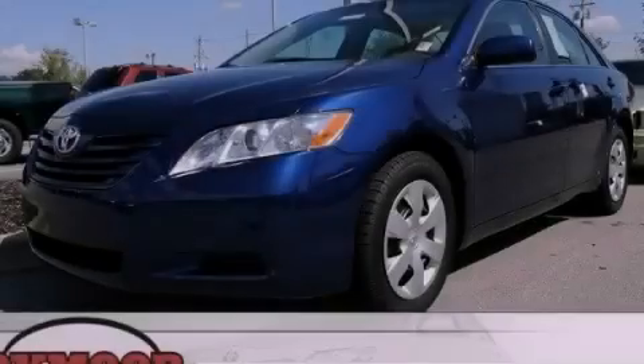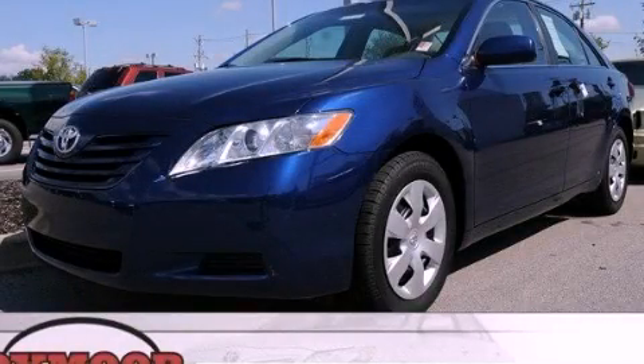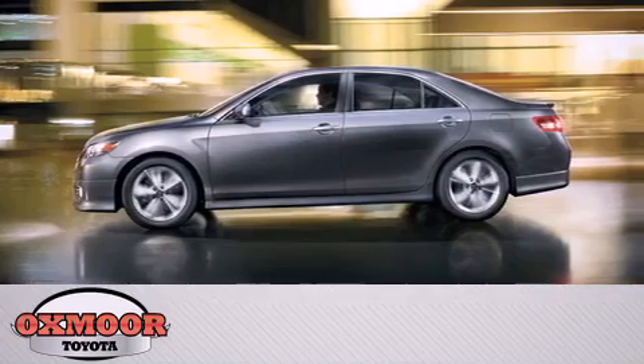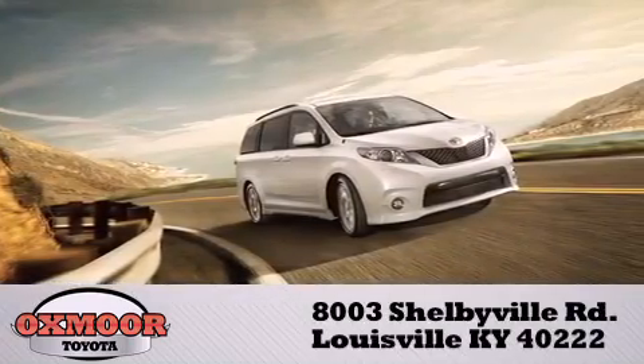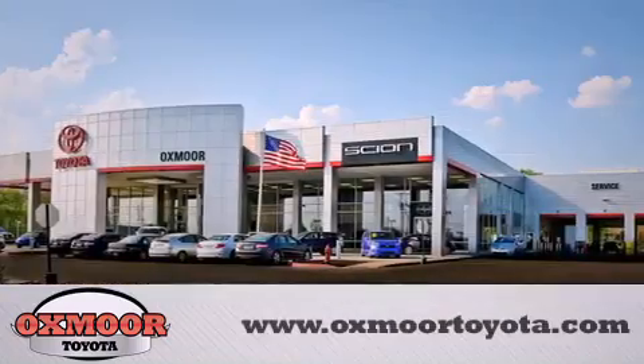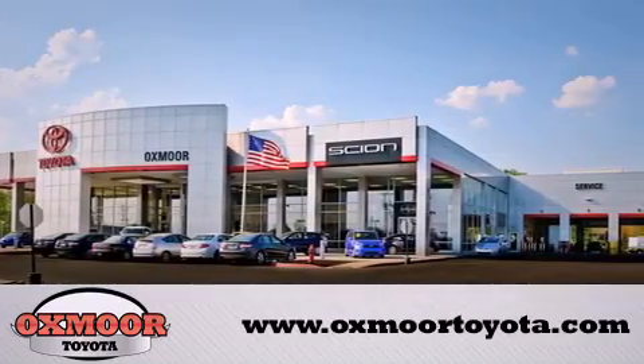Stop by today and test drive this automobile for yourself. Oxmoor Toyota is conveniently located at 8003 Shelbyville Road. Visit our website and view our entire inventory online at www.oxmoortoyota.com.